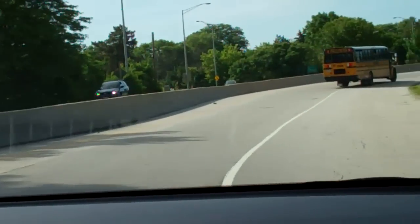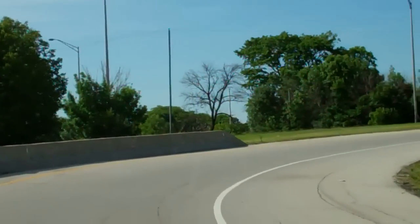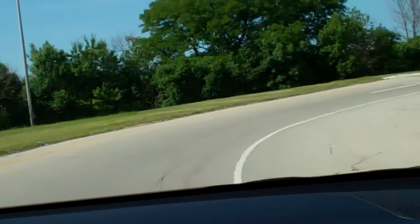The RAV4 is actually a very fun vehicle to drive, partly because the handling is so good. It corners beautifully, too.